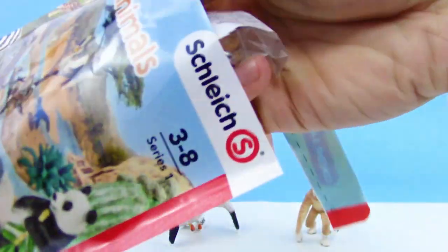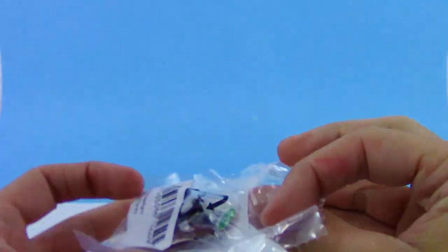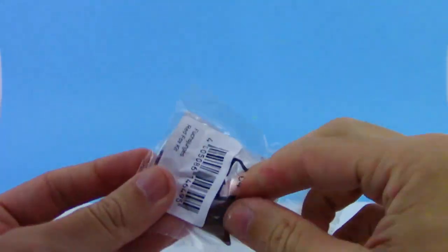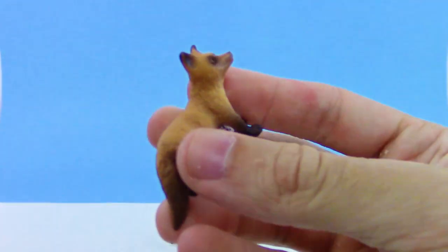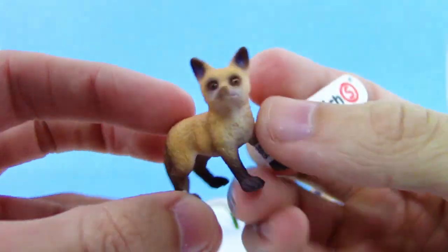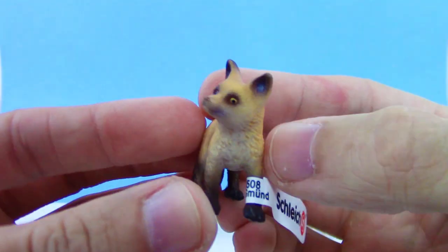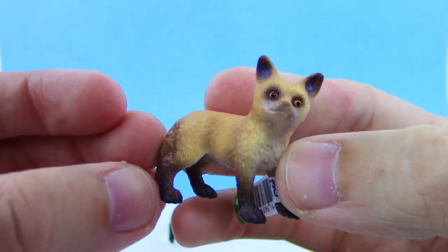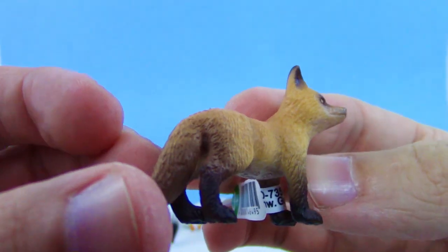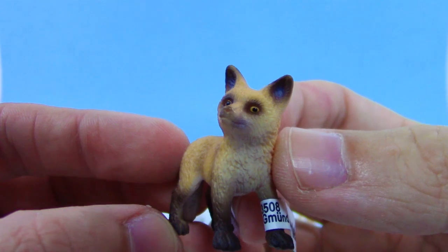Let's see what the third animal is. Let's get this bag open — let's see who we get. Oh, no way. We got a baby fox. We got a young red fox kit. Got the Schleich tag on it too, just like the other ones. This is so adorable. This is easily my favorite out of all of them. That is so, so precious.